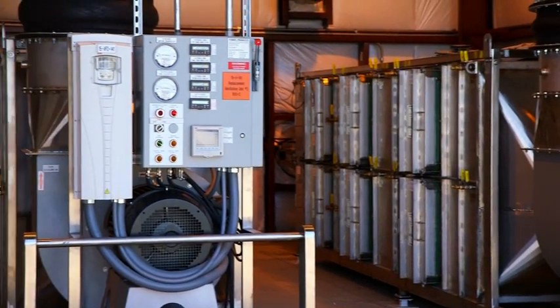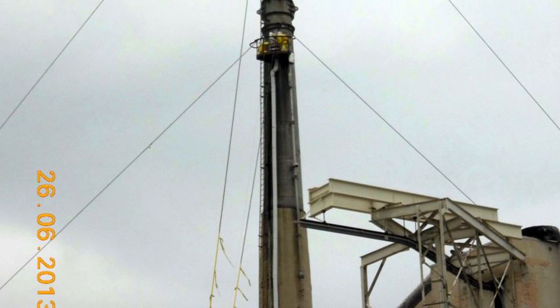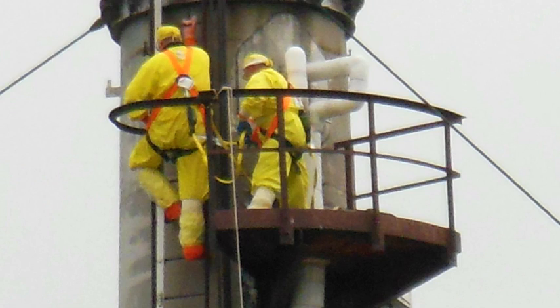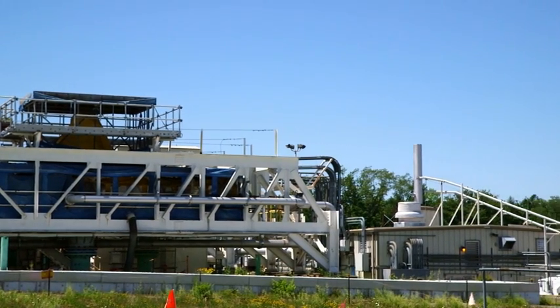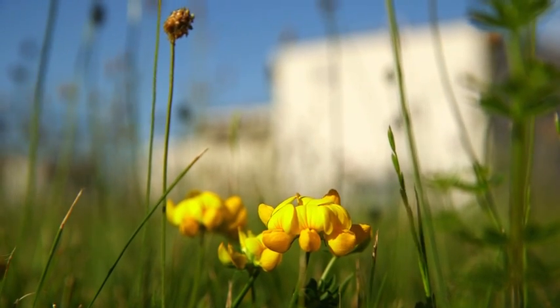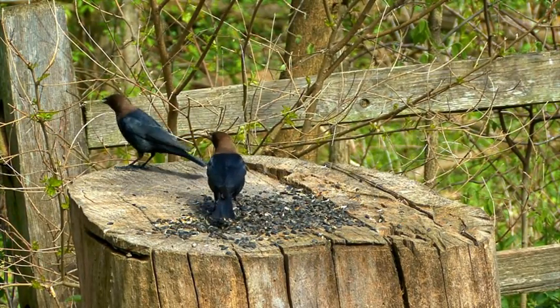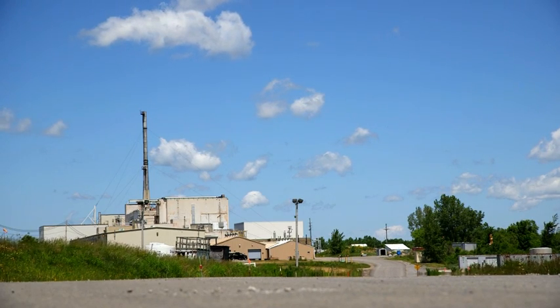Department of Energy facilities are, per EPA — Environmental Protection Agency — regulations, limited in terms of the amount of radioactivity that they can discharge to the air. In addition to protecting workers with the ventilation systems we have in place here at the project, we also take seriously the commitment to the public to limit the discharges to the air so that they are below the standards set by regulatory agencies.